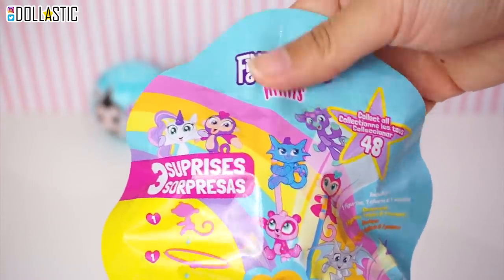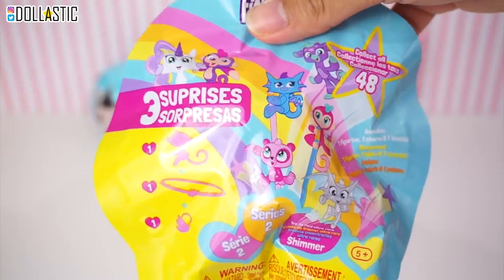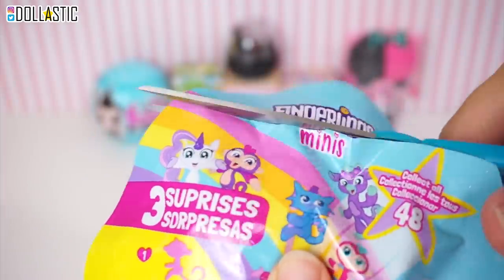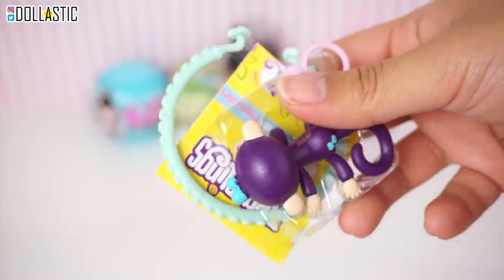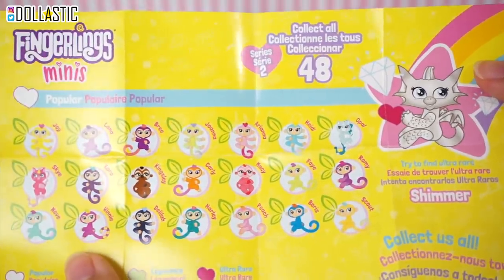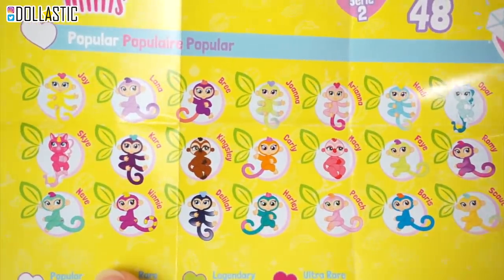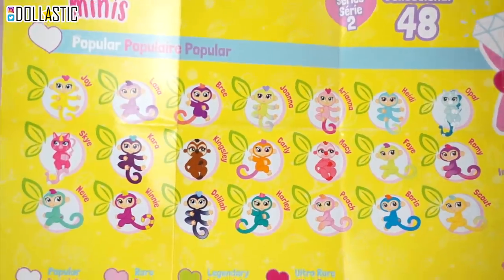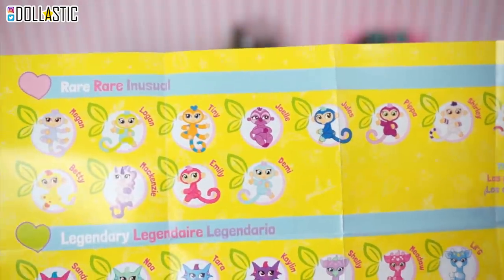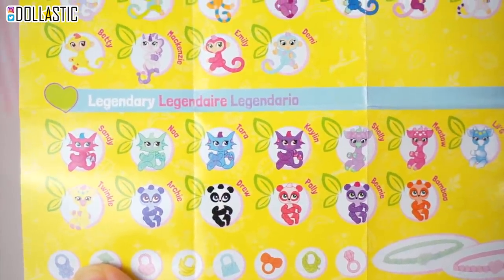This one is Fingerlings Mini spline bag. I actually purchased this when it was really, really popular but never got around to opening it because I think I was in the middle of the move. This one is Series 2. We have a checklist and our Fingerlings minis. We got a little monkey! Let's look at the checklist first. There are 48 different ones for you to collect. These are the popular ones, which I think is another word for common. Here are the rare ones, and then the legendary ones. The pandas and the dragons look so cool.